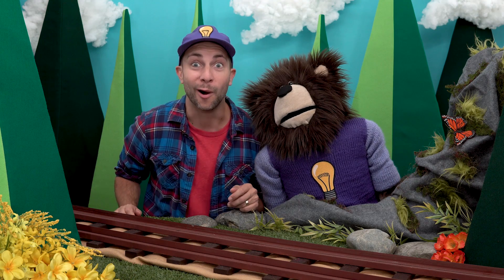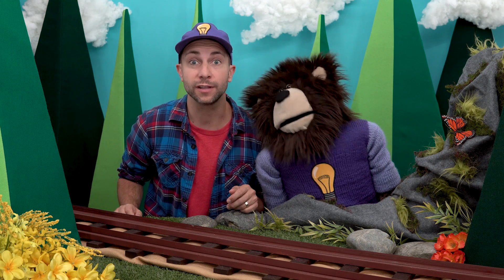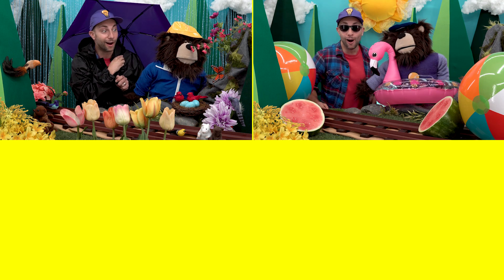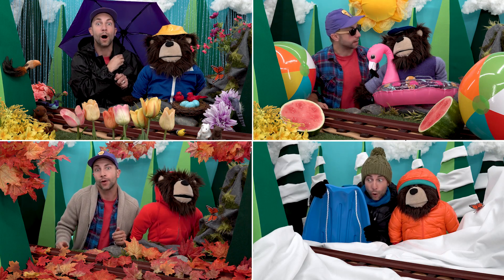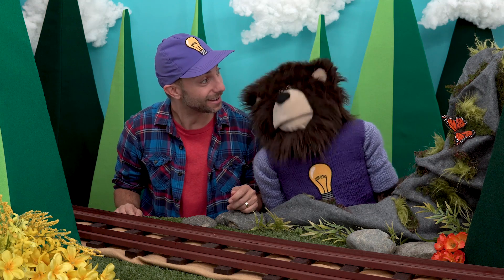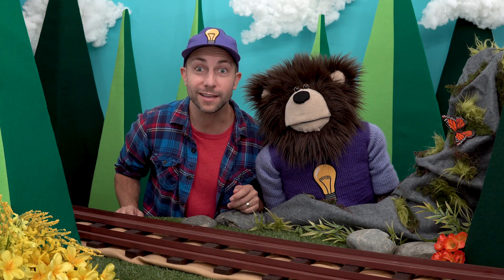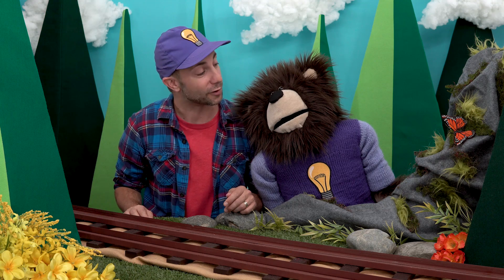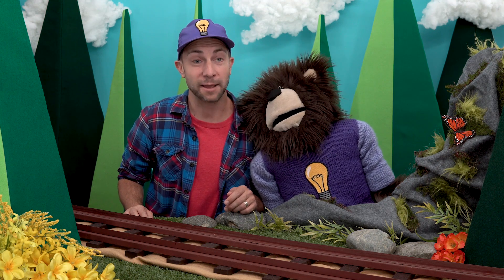Wow, we just learned the four different seasons of the year: spring, summer, fall, and winter. Wasn't that fun, Mayta? Did you have fun learning about the four different seasons? Thank you so much for spending your time with Mayta and myself and learning about the four seasons of the year. Parents, if your kids liked this video, please subscribe, hit the like button, leave us a comment, and we would really appreciate it if you shared this video with your friends and family. Until next time, bye!